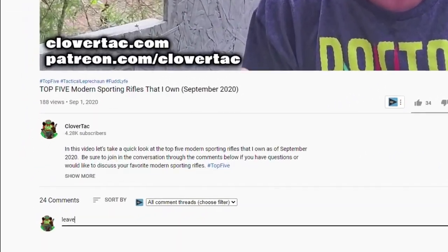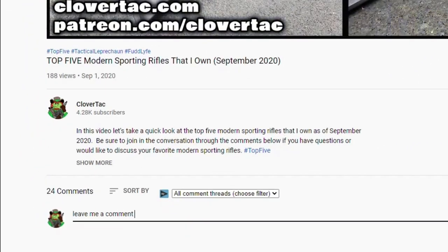Before we finish out this list, a quick question of the day — jump down in the comments below and let me know what are some of your favorite movies featuring lever action rifles.